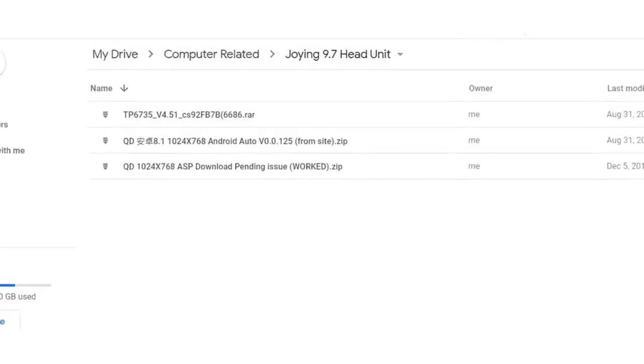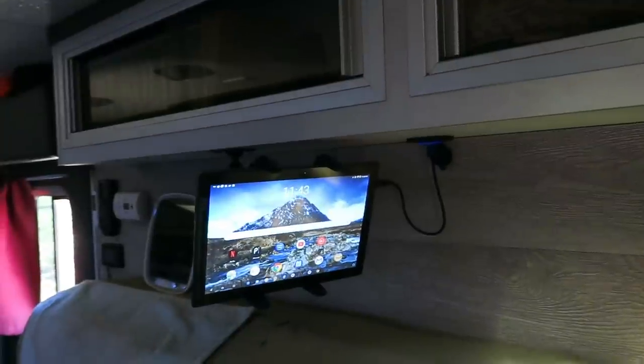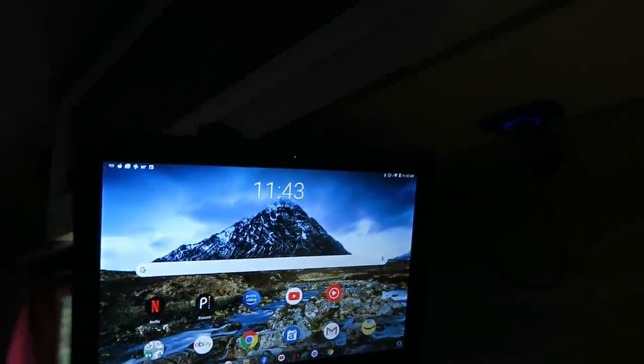Their support is very, very responsive and it's one of the reasons I really recommend the Joying company. I had a little problem with this one when I first installed it — I was unable to get new apps to install. I sent them that problem and they actually sent me a new software package specifically made for my unit. I installed it, updated the Android software, and ever since then it installs apps perfectly. That touches on what makes this unique: it's an Android-based stereo.